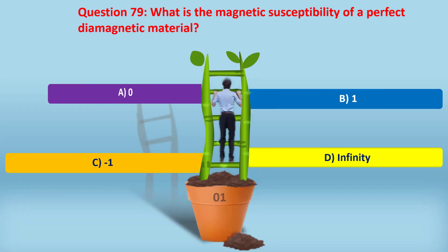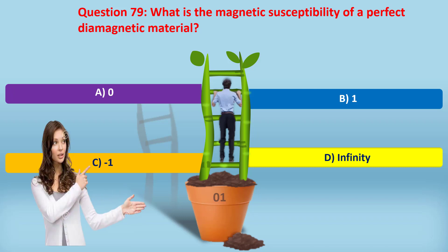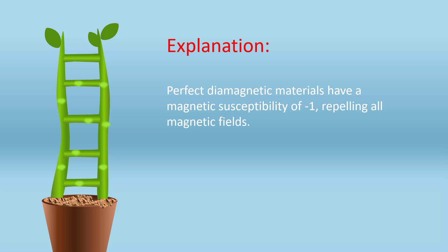Question 79. What is the magnetic susceptibility of a perfect diamagnetic material? A. Zero. B. One. C. Minus one. D. Infinity. Answer: C. Minus one. Perfect diamagnetic materials have a magnetic susceptibility of minus one, repelling all magnetic fields.